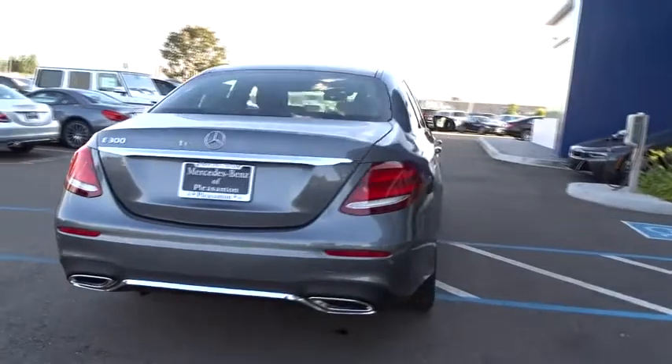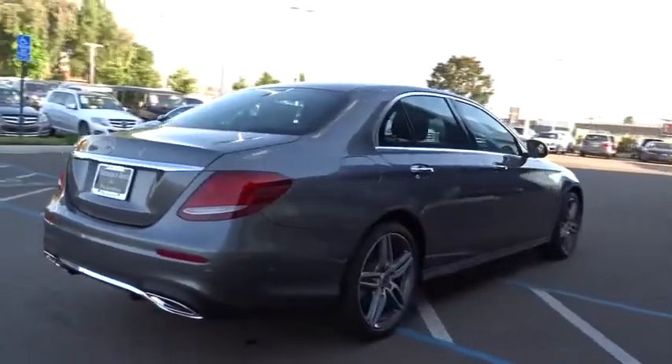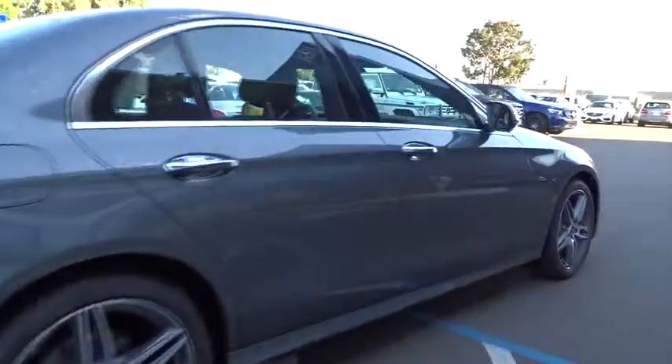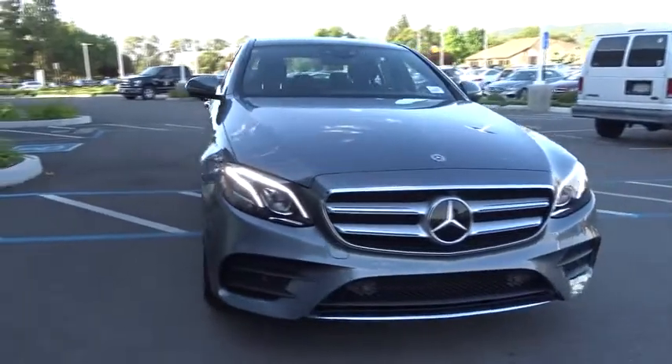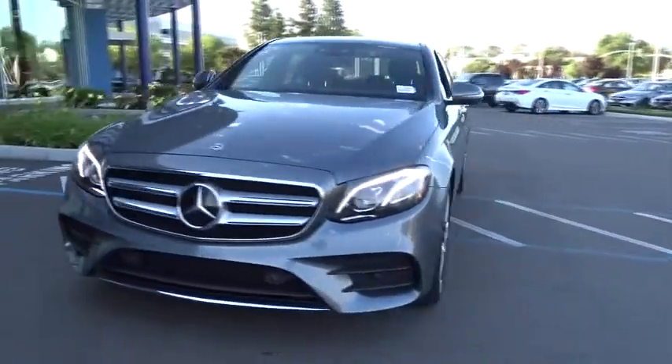Stability control, traction control, keyless entry, steering wheel audio controls, power passenger seat, navigation system, anti-lock braking system, Bluetooth, leather-wrapped steering wheel, power steering, adjustable steering wheel, four-wheel disc brakes.